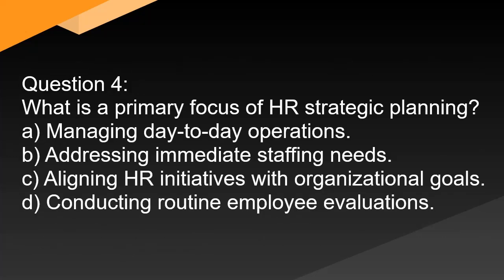Question 4. What is a primary focus of HR strategic planning? A. Managing day-to-day operations. B. Addressing immediate staffing needs. C. Aligning HR initiatives with organizational goals. D. Conducting routine employee evaluations.